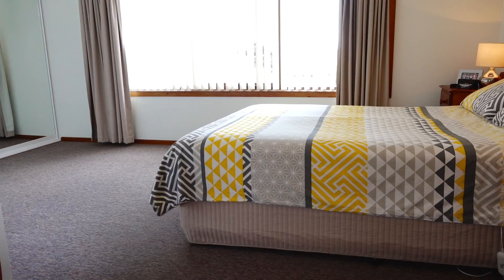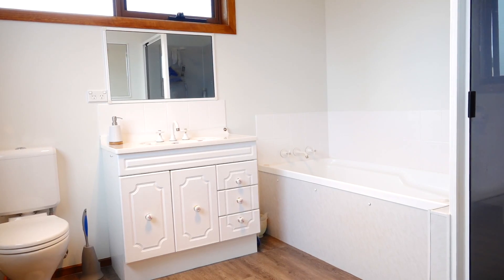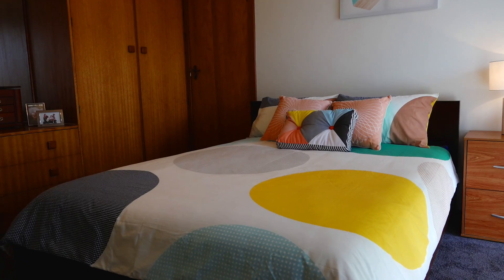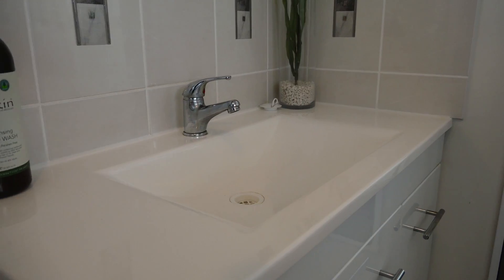Upstairs is a wonderful parents' retreat with spacious master bedroom, sea views and en-suite, while downstairs the once three bedrooms have been remodelled to be two oversized bedrooms complete with built-ins.